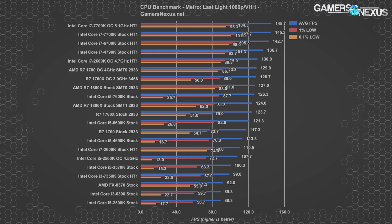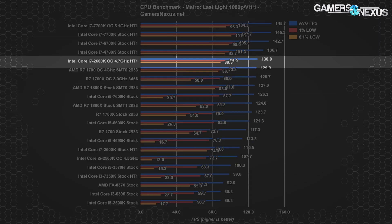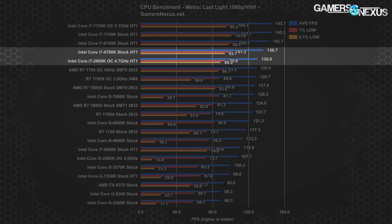Metro Last Light follows the same trend as other titles and is interesting to include because it came out about two years after this CPU was released, really putting into perspective how old the 2600k is. It offers a moderate improvement to about 130 fps, beating the i5 CPUs and even the R7s, but the 2600k still can't quite approach the 4790k — possibly due to a memory ceiling being limited to 2133 MHz.